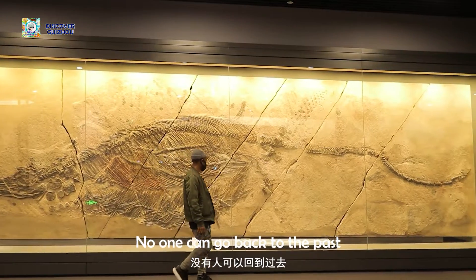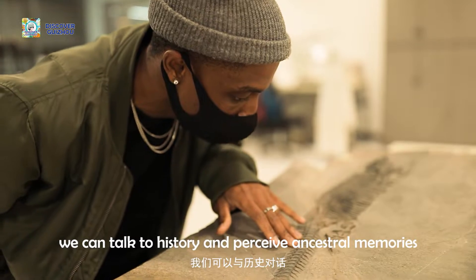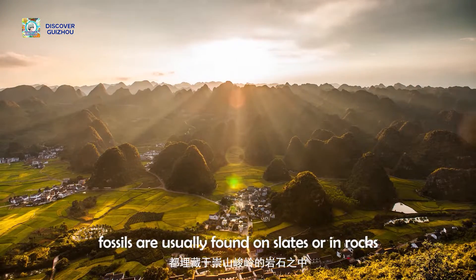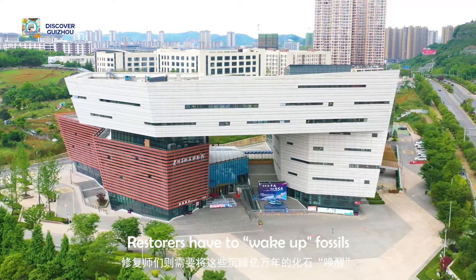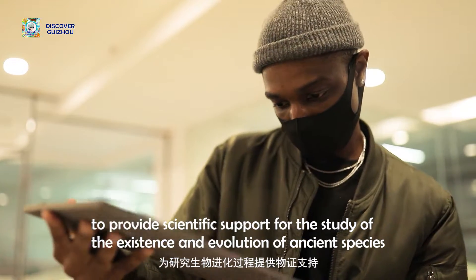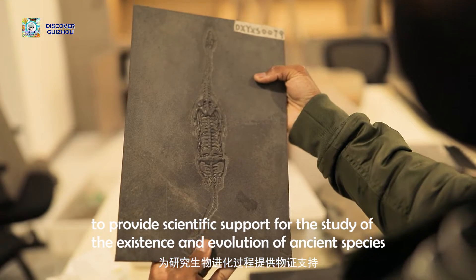No one can go back to the past, but through fossils we can talk to history and perceive ancestral memories. Before they are on display, fossils are usually found on slates or rocks, and few people recognize what they are. Restorers have to wake up fossils that have been buried for hundreds of millions of years to provide scientific support for the study of the existence and evolution of ancient species.